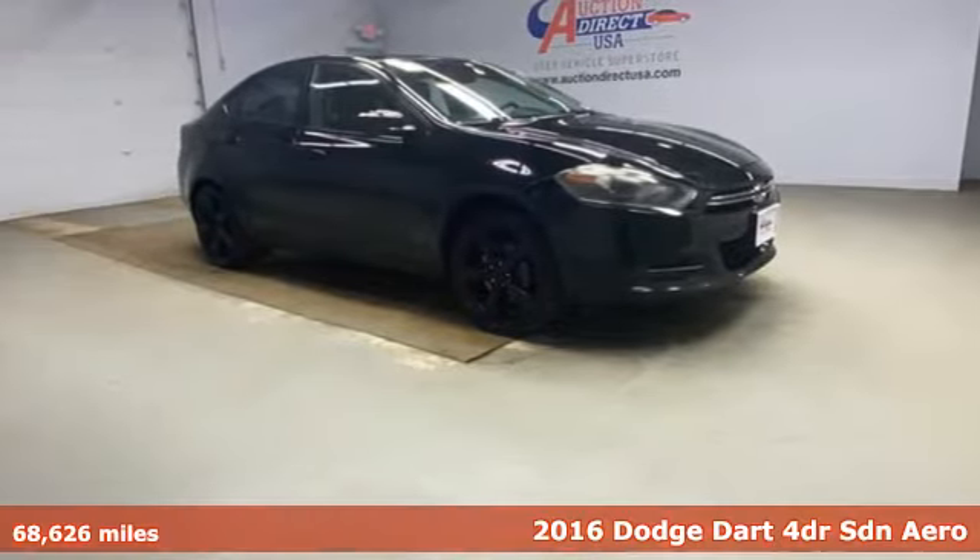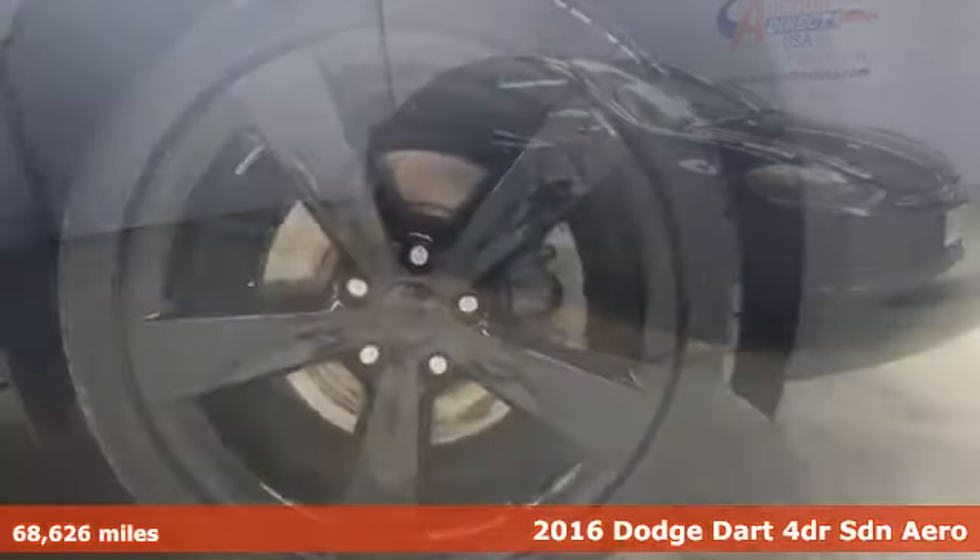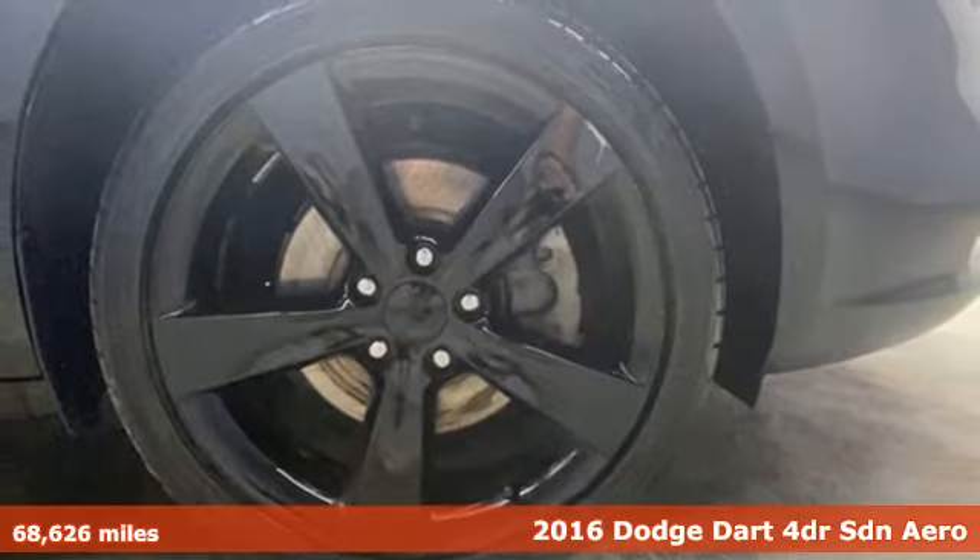Here's a 2016 Dodge Dart. Begin an adventure with a triple shot of adrenaline in this Dart.